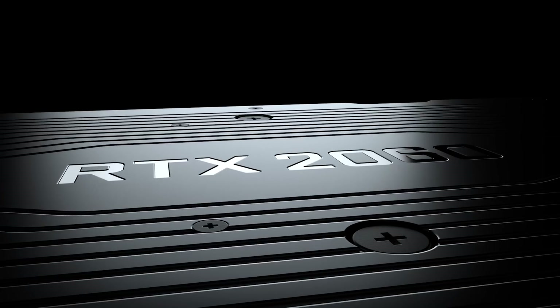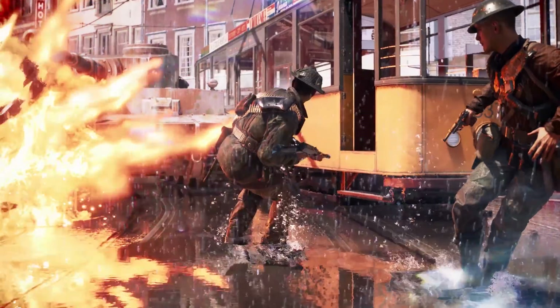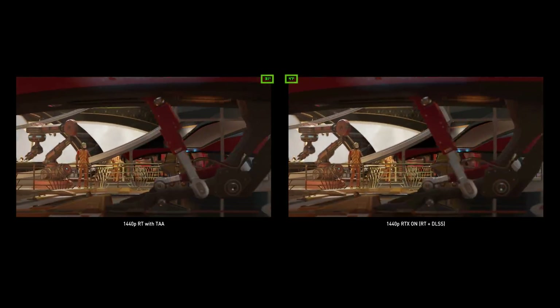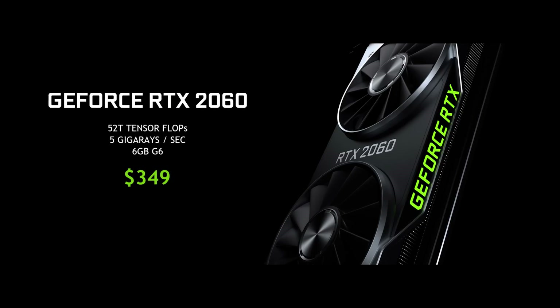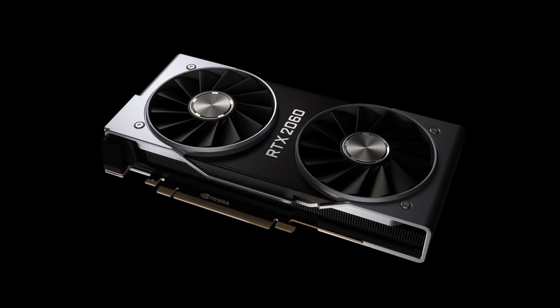I'm pretty pumped about this card, and the thing I'm most excited about is the fact the first three letters are RTX. The RTX 2060 supports the next generation of gaming — it can take visuals to the next level with ray tracing, and it can use tensor cores to accelerate performance using AI. This was something I didn't think was even going to be possible. It's going to be retailing starting at $349, putting it in the wheelhouse of a wide range of gamers.